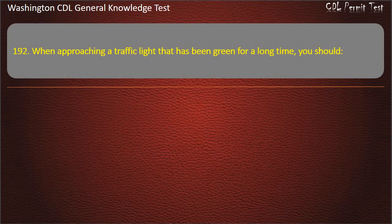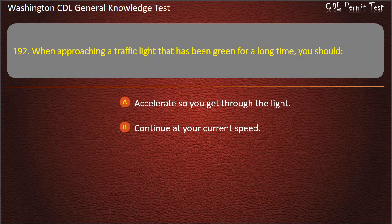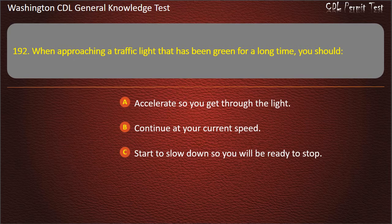Question 192. When approaching a traffic light that has been green for a long time, you should: Accelerate so you get through the light; Continue at your current speed; Start to slow down so you will be ready to stop. Answer: Start to slow down so you will be ready to stop.